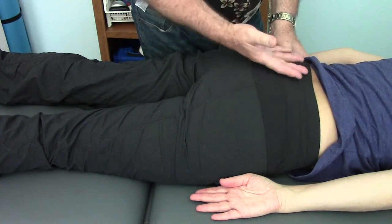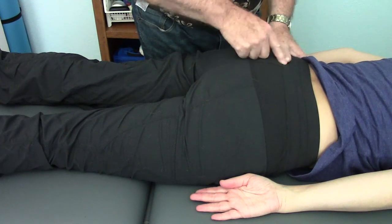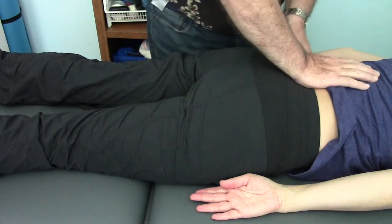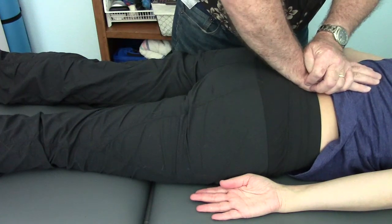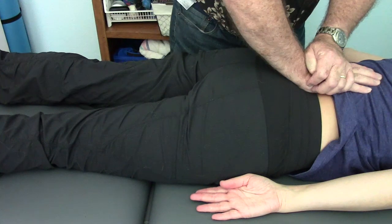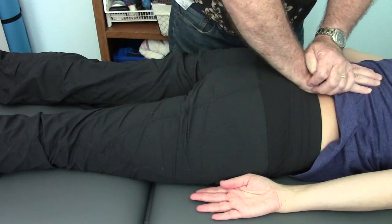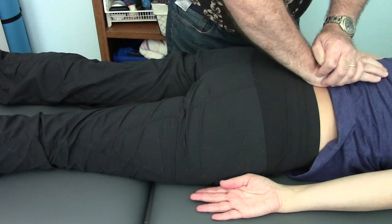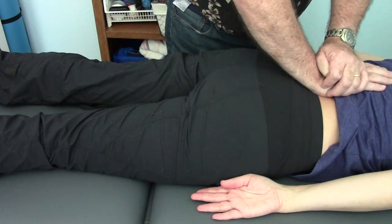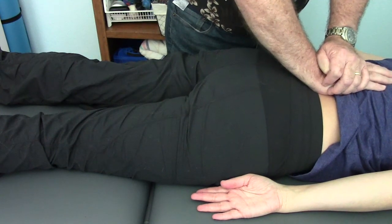Because the sacrum articulates with L5, L5 is also hypomobile. At S1 and L5, with a reasonable amount of force — probably somewhere between 10 and 15 pounds — there's no give there. When I come up to L4, I can load it, I can spring it, it moves and it recoils.